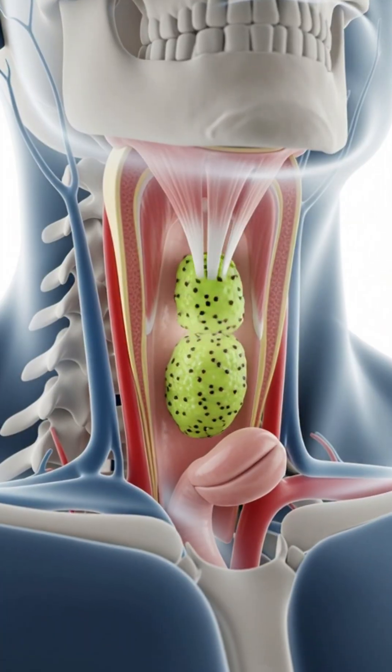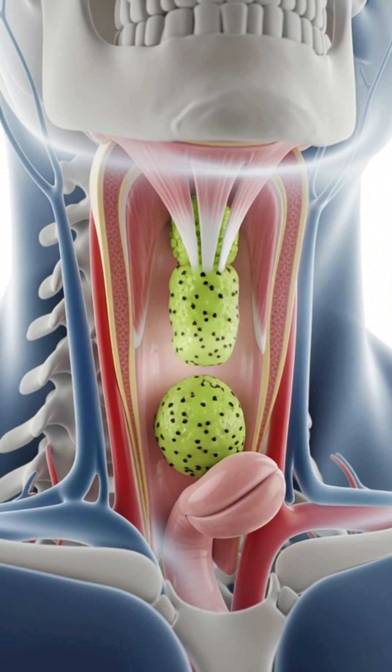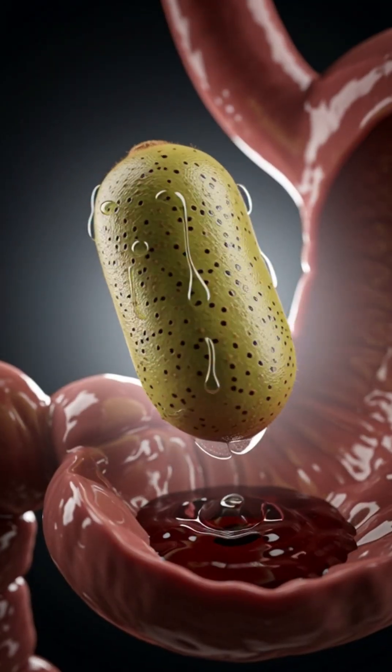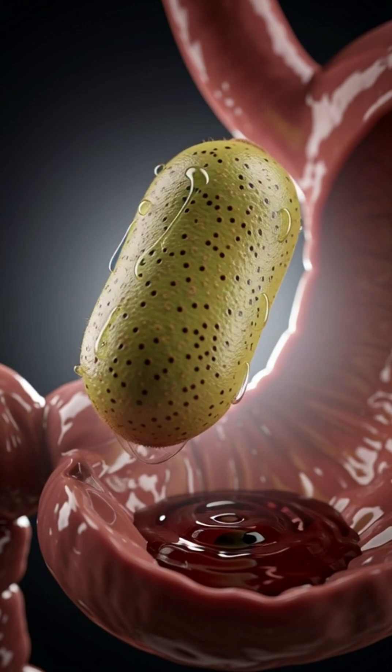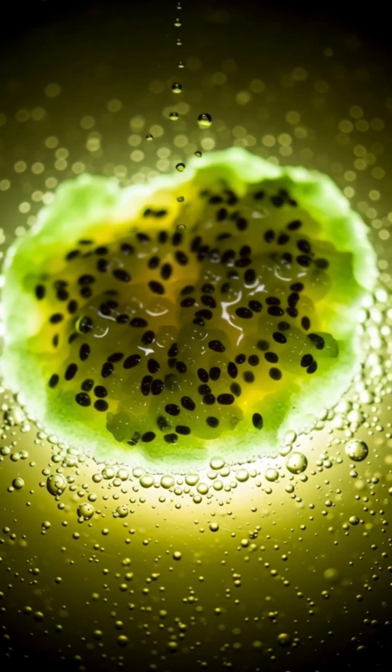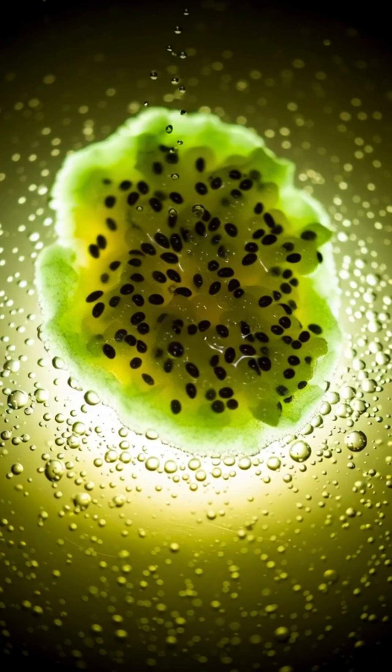As your tongue pushes the chewed kiwi backward, it slides smoothly down your esophagus through wave-like peristaltic movements and enters the stomach, where strong acids and digestive enzymes dissolve its vitamin-rich pulp into a soft, nutrient-packed chyme.